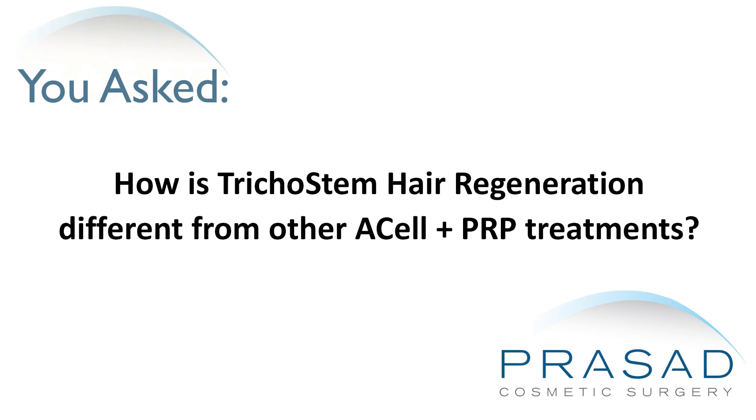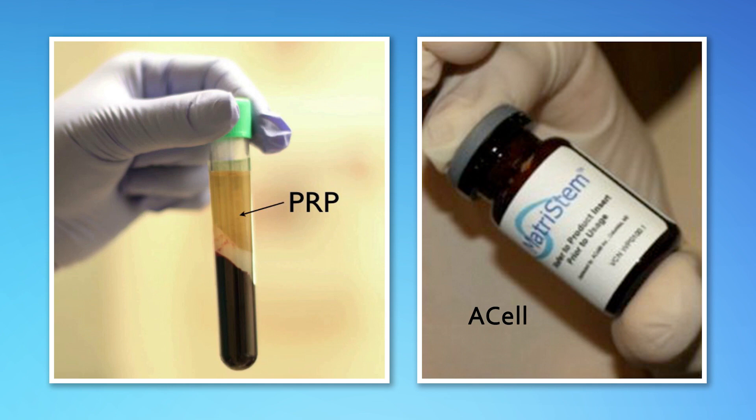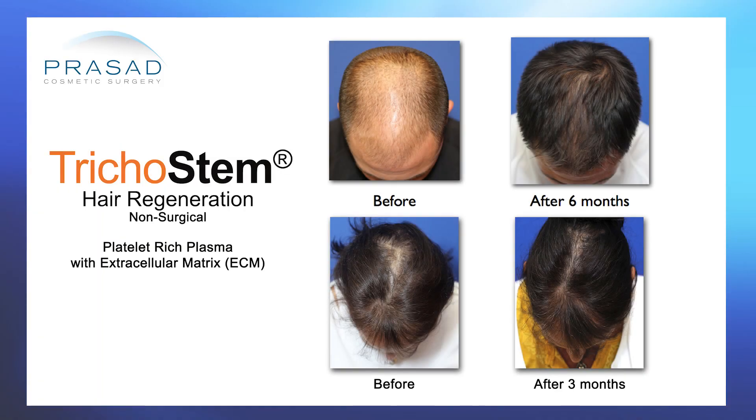How is Trichostem Hair Regeneration different from other Acell plus PRP treatments? Having focused on the use of Acell plus PRP since 2011, I have an established status as a pioneer in the application of Acell plus PRP for the non-surgical treatment of male and female pattern hair loss.